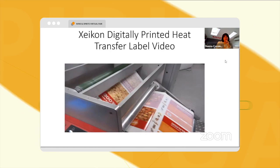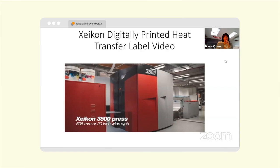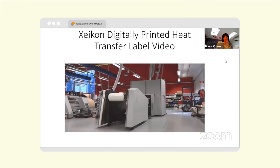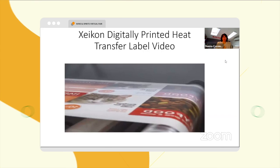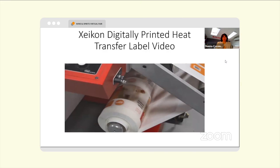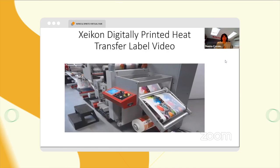The Zycon 3500 press runs a 508 millimeter or 20 inch wide web. This allows printing of two labels across for 20 liter or five gallon containers. With a printing speed of 19.2 meters or 63 feet per minute, the press provides a yield of roughly 2,800 labels per hour.